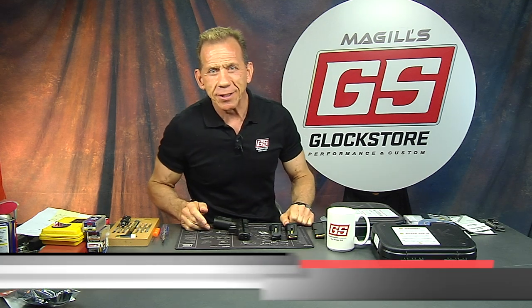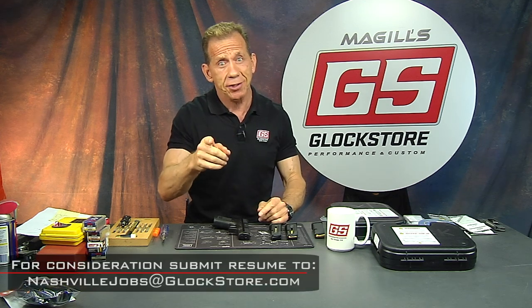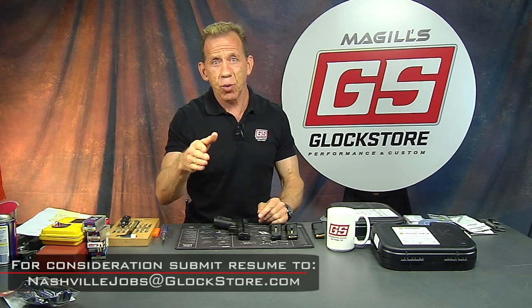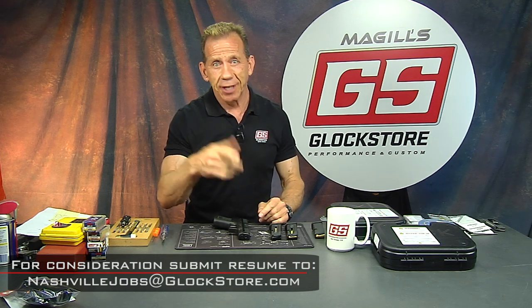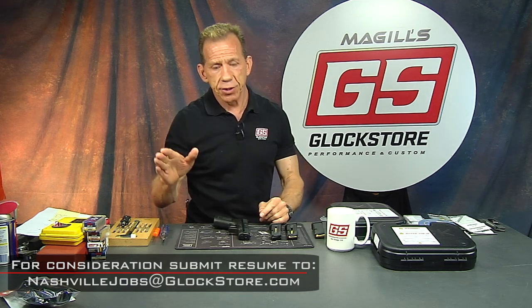Hey there, it's Lenny McGill with the Glock Store Performance and Custom Shop back in San Diego from traveling — was in Las Vegas at the SHOT Show and then out to Nashville interviewing and looking for people to hire. So if you're looking for a job and you're watching this before say June or July of 2020, give us a call or send us a resume because we are hiring for Nashville, all kinds of different positions.